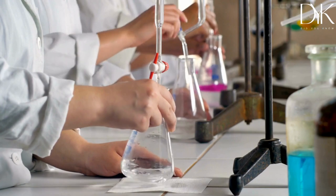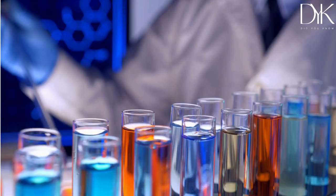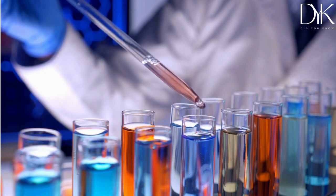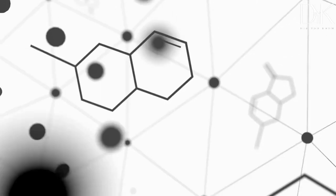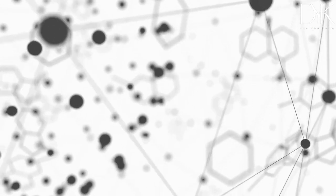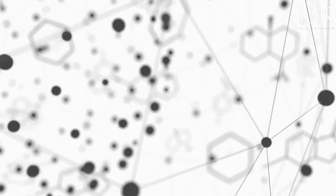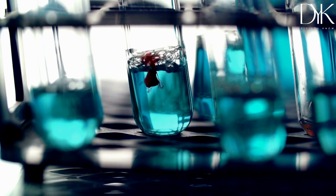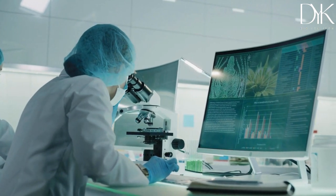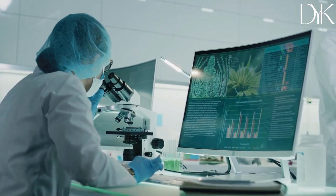Bioluminescence is not only fascinating, but it also has real-world applications. We're using bioluminescence in medical research to detect diseases or pollutants by engineering bacteria that produce light in response to certain molecules. Imagine a world where we can detect diseases just by looking at a glowing test tube. It might seem like science fiction, but it's becoming a reality thanks to bioluminescence.